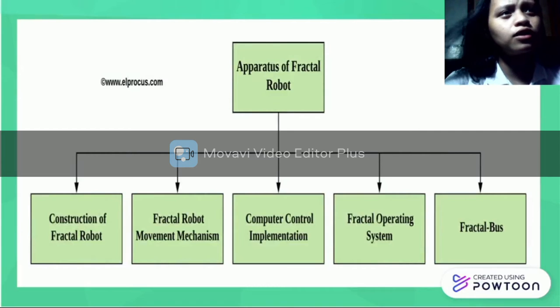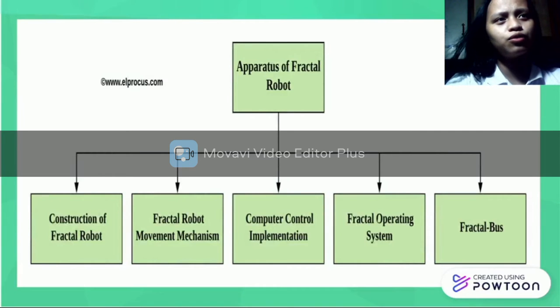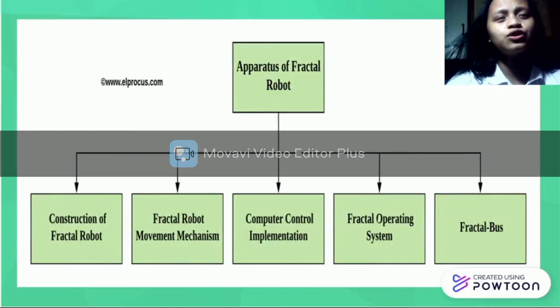The five steps are: the Construction of Fractal Robots, Fractal Robot Mobile Mechanism, Computer Control Implementation, Fractal Operating System, and Fractal Bus.